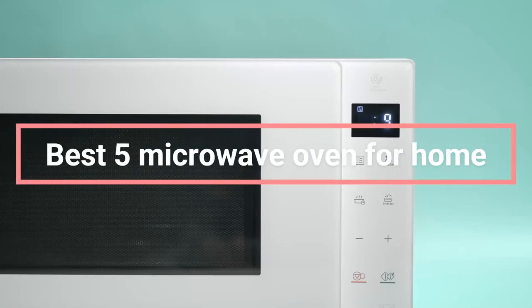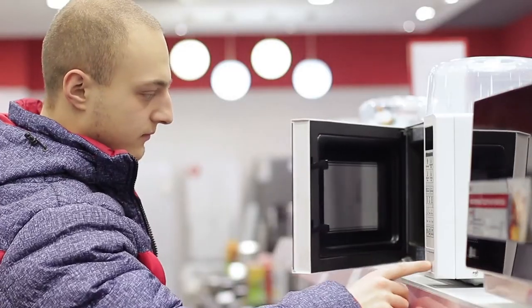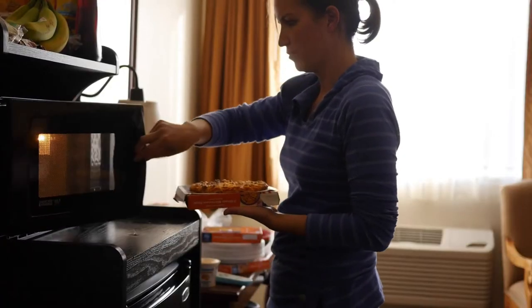Are you in the market for a new microwave oven? If so, you've come to the right place. In this video, we'll be discussing the best 5 microwave ovens for home use. We'll provide a detailed review of each option, as well as their pros and cons.